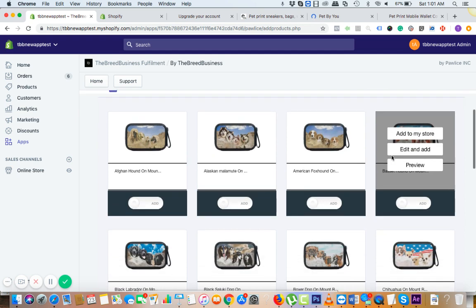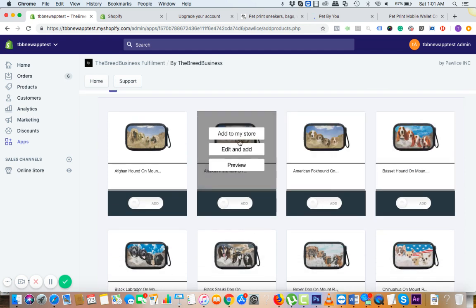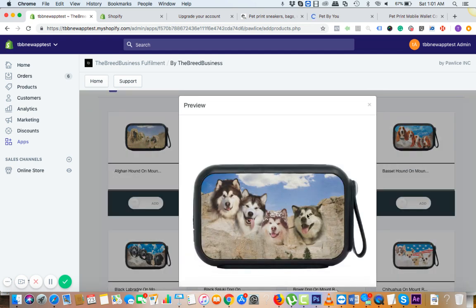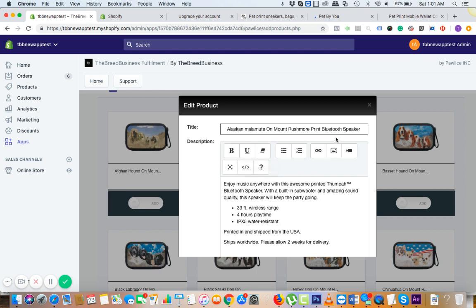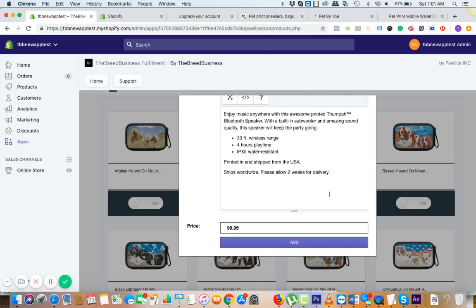We have tested this design with the audience and they love it. You can look for the product and click on preview. If you like the design and everything looks good, you can simply go ahead and click on 'Edit and Add.' If you want to make some changes, you can do it — otherwise it's all set.